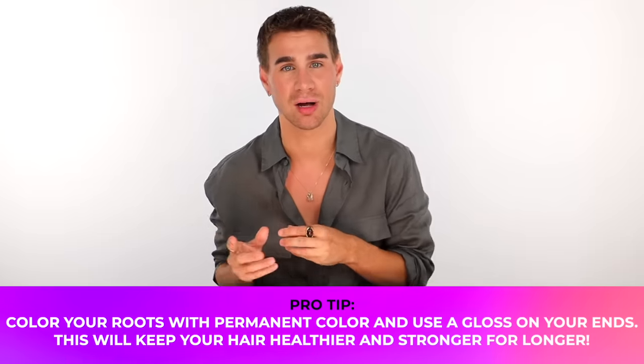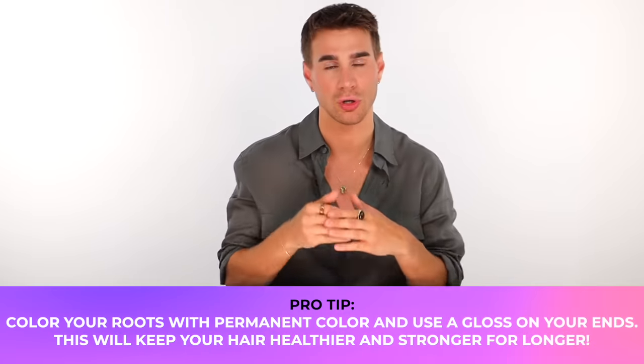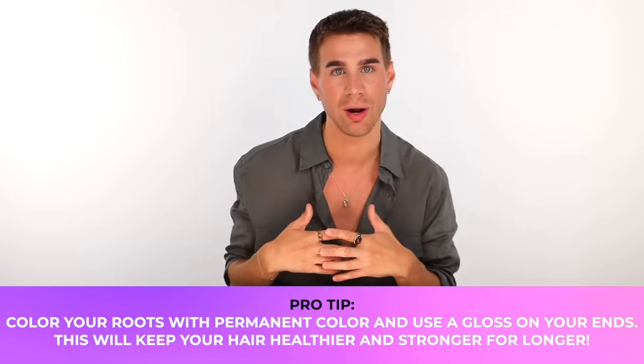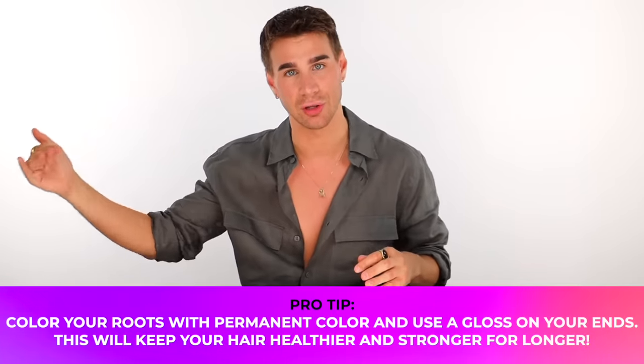You can also combine a glossing treatment with something like a permanent color on your roots. Say you're touching up your roots that are gray or grown out — you can do a root retouch and then after do your glossing treatment, or at the same time. Just make sure not to combine the permanent color with the glossing treatment directly. Back to seeing the glossing process in action so you can understand how simple this is to do at home yourself.